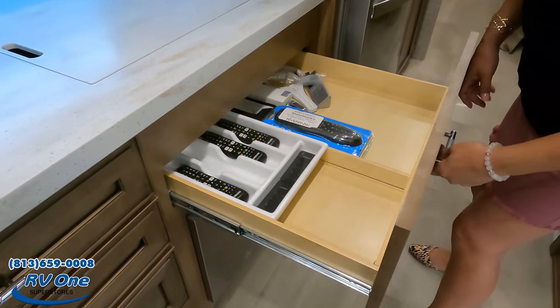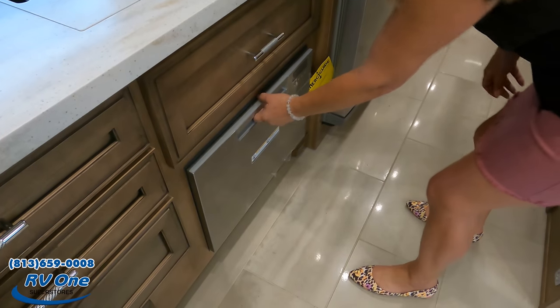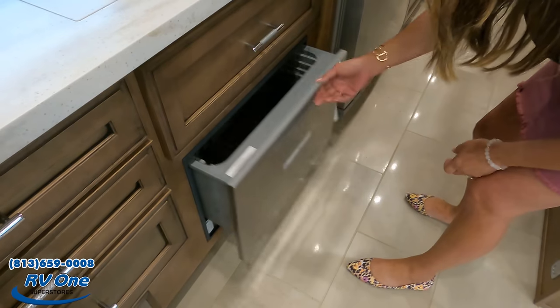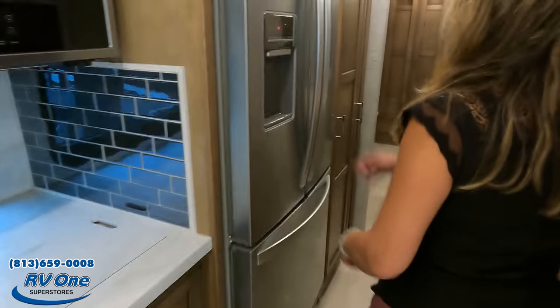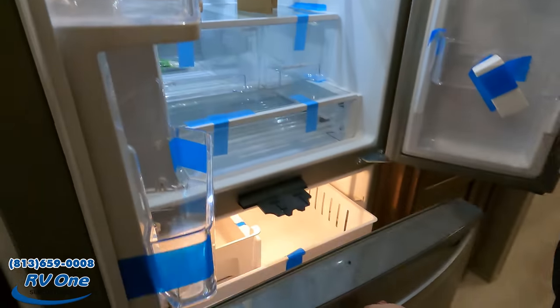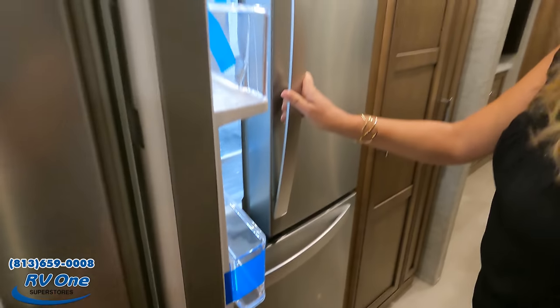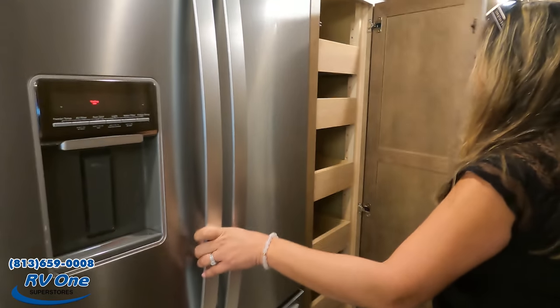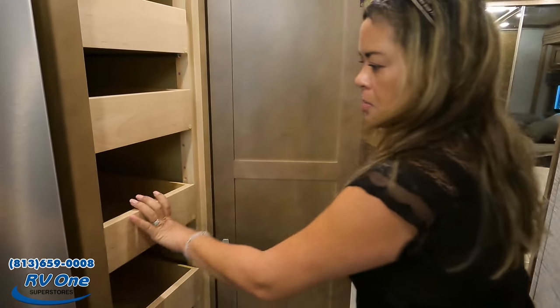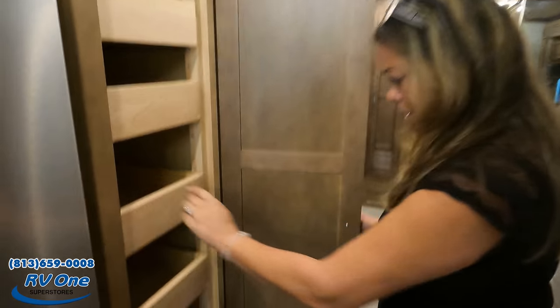We've got another drawer and a dishwasher — Fisher & Paykel, very nice. There's a Whirlpool residential fridge with ice maker and water filter, and a good-sized freezer. And look at this pantry — wow, look how much space there is! There's also another storage area up there. That is fantastic.